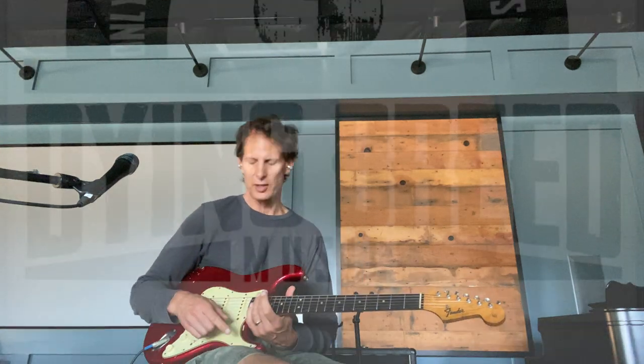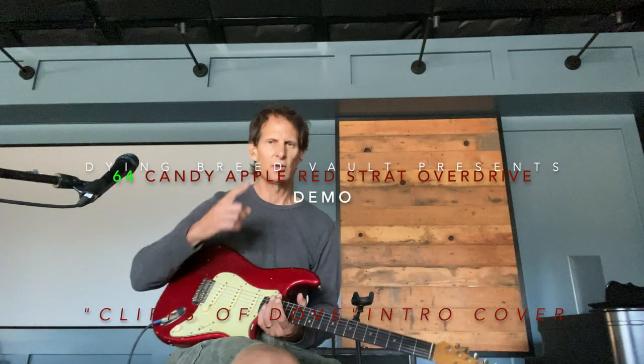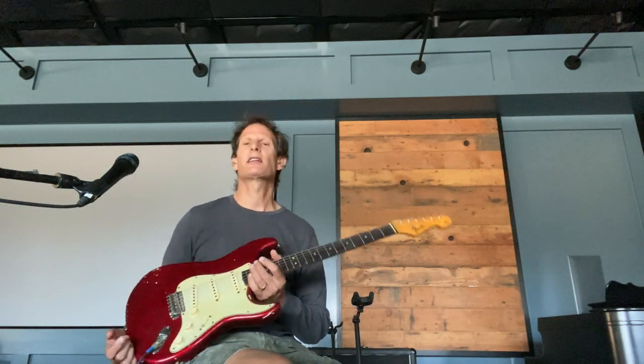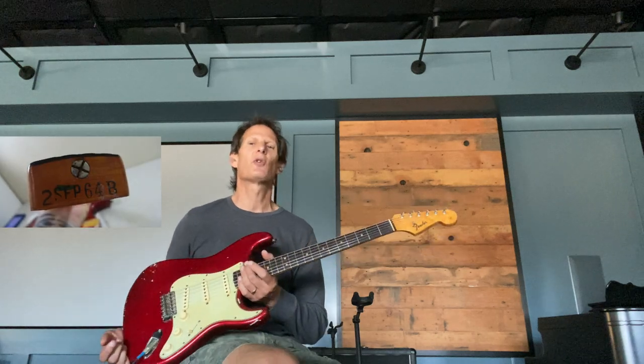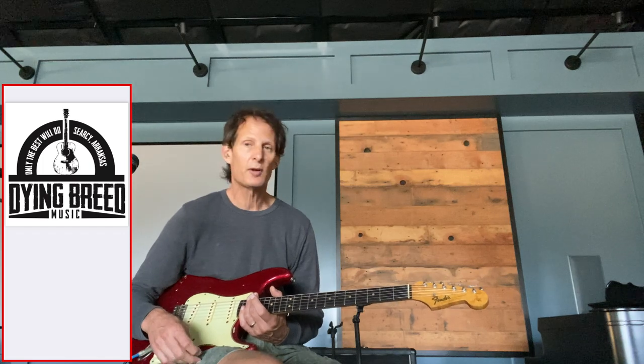Hi, this is Rick coming to you from Dying Breed Vault in Northern California — the Dying Breed Vault, there's only one that I'm aware of. Last night I played this Candy Apple Red 1964 Fender Stratocaster in a video comparing it to a 1963 very modified Sunburst Strat. Both guitars are available — call Lane at Dying Breed and he'll give you more information.